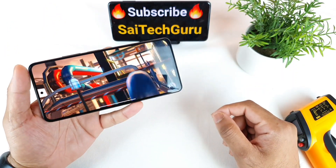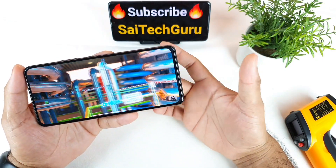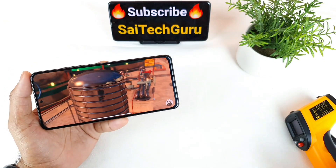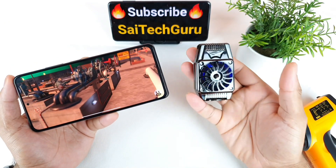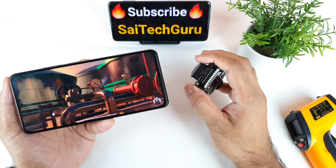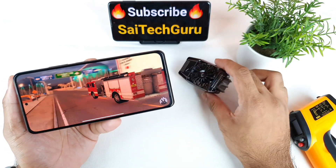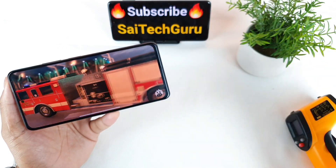I can feel the phone getting kind of hot on the backside panel. I do have a small mini cooler fan — it's a very cool-looking portable fan for smartphones. I'll try to use this portable cooling fan in upcoming videos, so make sure to subscribe and stay tuned for those interesting comparisons I'm going to do on this Mi 11X device.